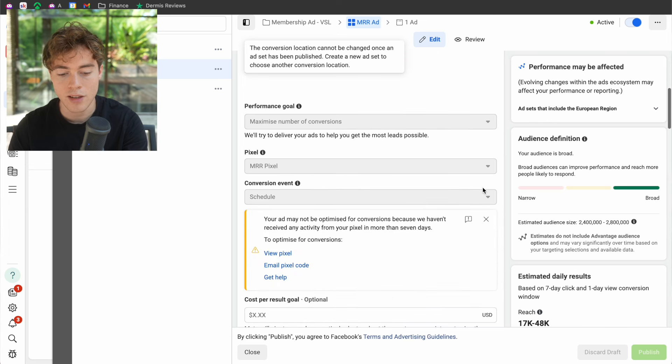The first thing is the targeting. We are running our ads to a website VSL — we're not using instant forms. The performance goal is to maximize number of conversions. I set up my pixel to track who has clicked on the schedule button inside of the calendar on the VSL. You will need to set up your pixel to track how many appointments were booked on the website.